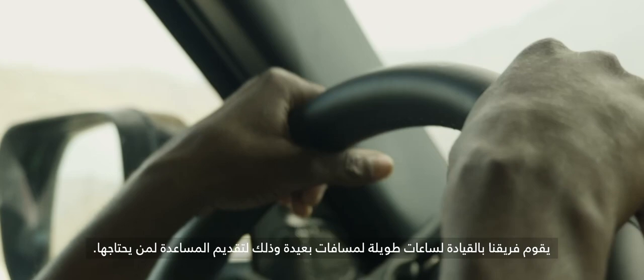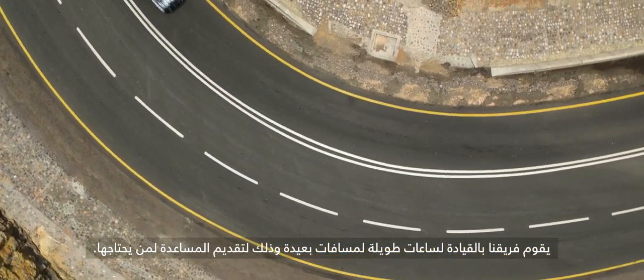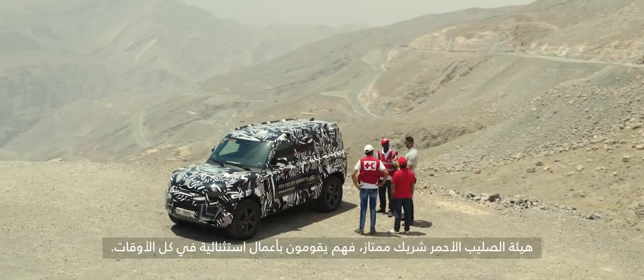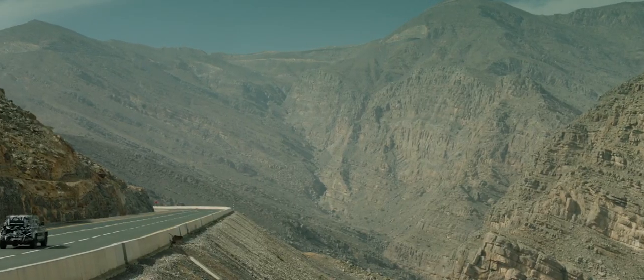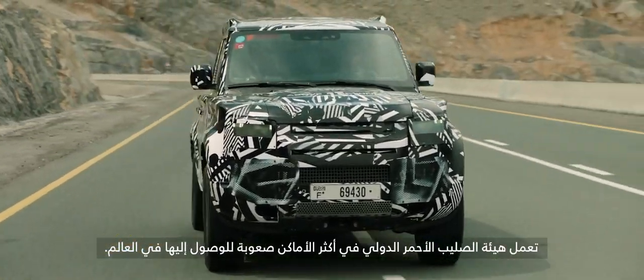Our teams drive long hours and cover many miles to be able to deliver assistance. The Red Cross is a perfect partner because these guys push the extremes all the time. The Red Cross operates in some of the most hard-to-reach places on earth.